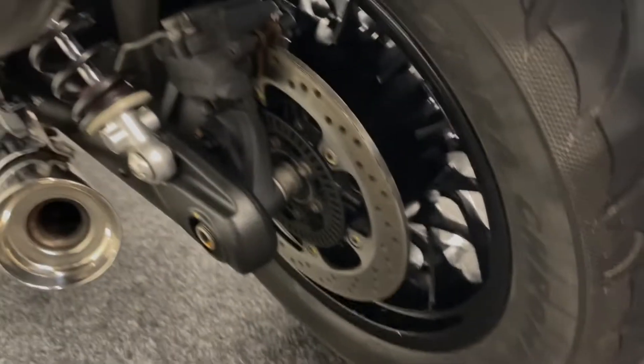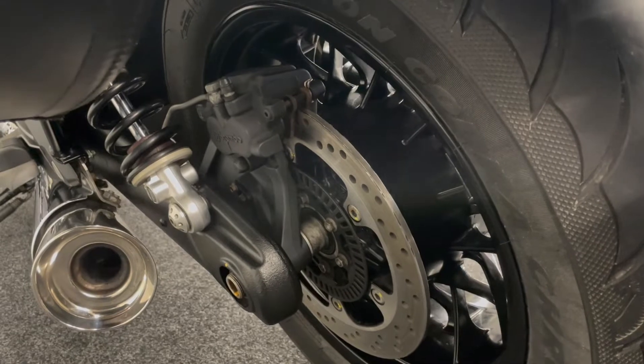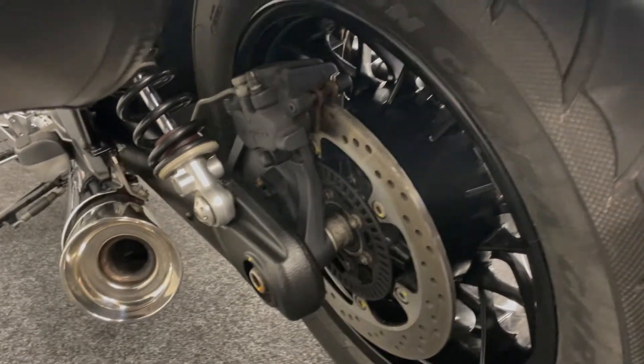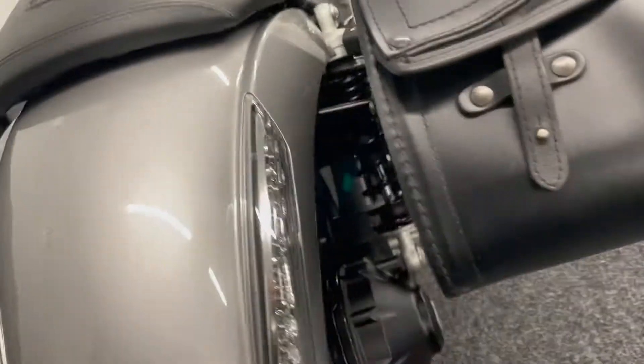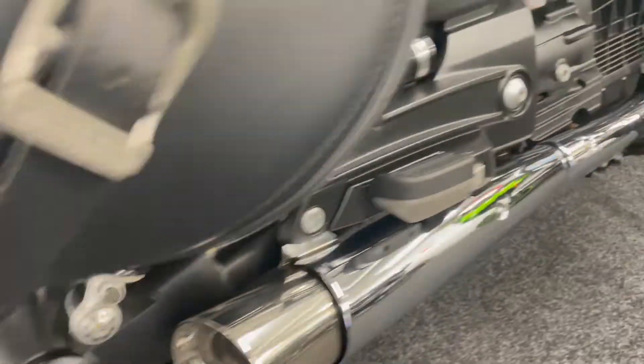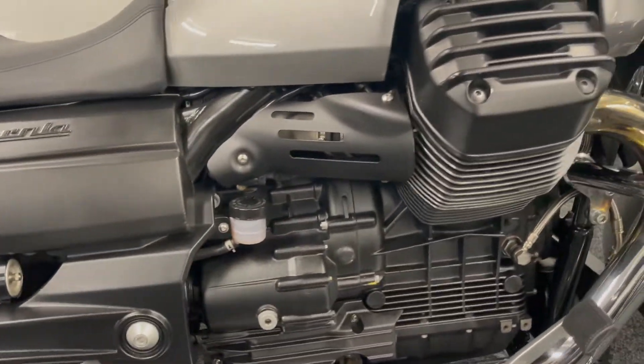Let's show you the rear wheel now. You can see here the caliper, the disc, the bottom of that shock, the rear of the exhaust — it's all in real good order. This side as well, the rear shaft, you can see it all. Looks like it's never really seen rain, this bike.